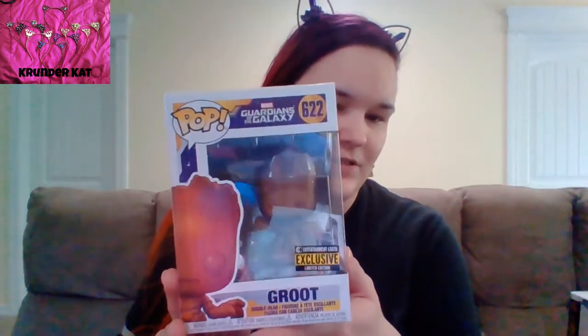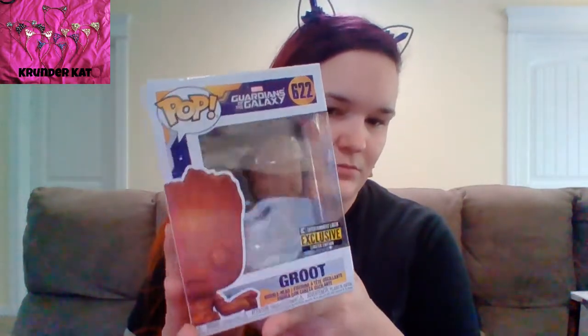Another one I have is an Entertainment Earth exclusive — it's the Groot group. I actually found this one at a bench stock; they had a whole bunch of them, just like two rows of Groots.